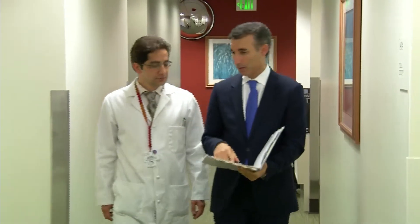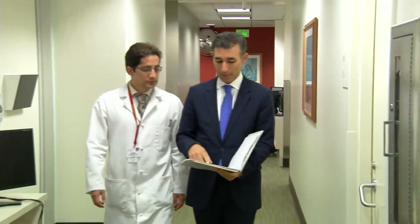The ERAS protocol, or Enhanced Recovery After Surgery, is a post-operative pathway developed here at USC for patients undergoing radical cystectomy with urinary diversion. The goal of the ERAS pathway is to get patients home sooner. Our first 50 patients have had a median hospital stay of four days compared to a historical hospital stay of eight days.